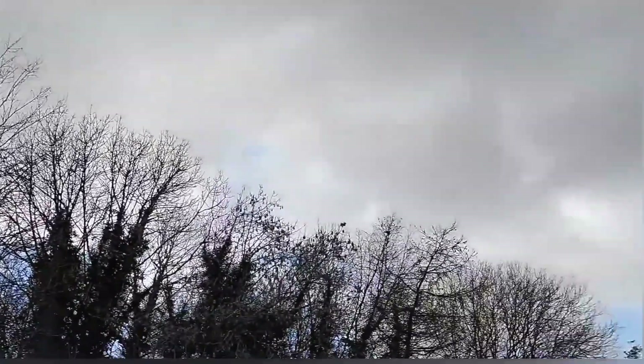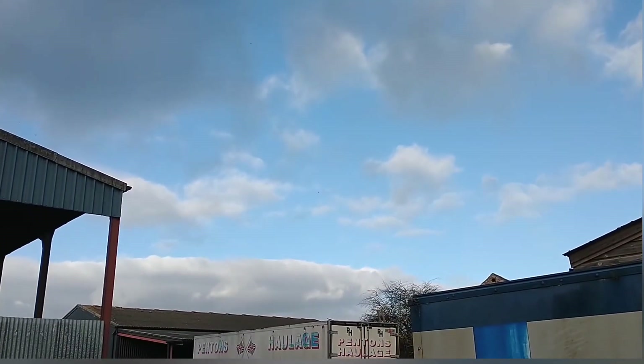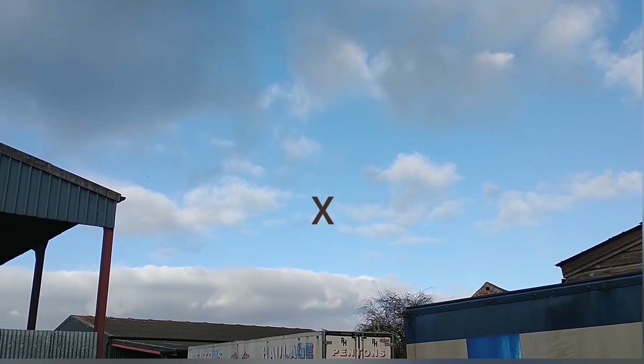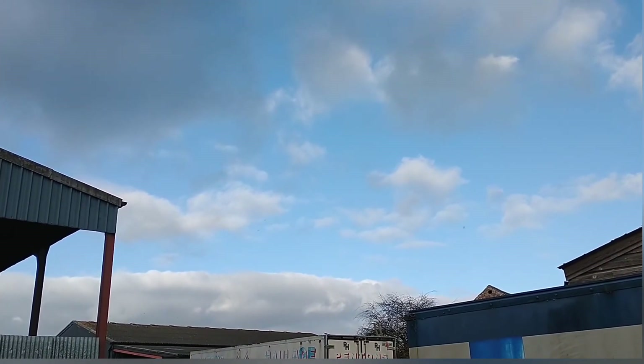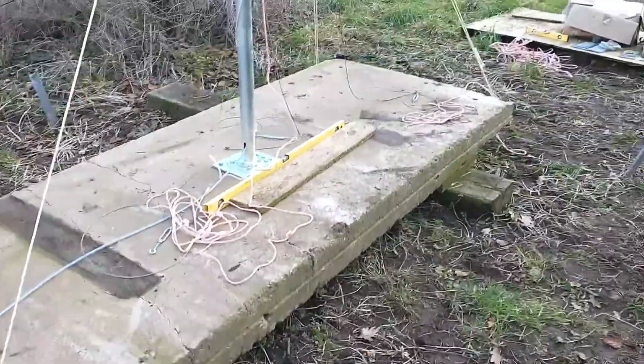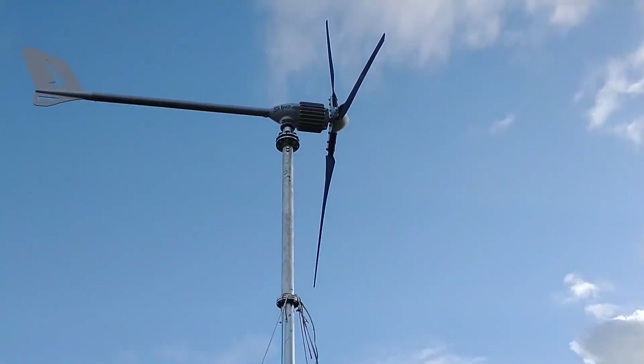We're going to go higher still in the farmyard — on top of that container there — and see whether that will help. We don't have to alter the cabling, so we'll just try it there first. Our stays have been disconnected and we put temporary nylon rope stays to the concrete block.